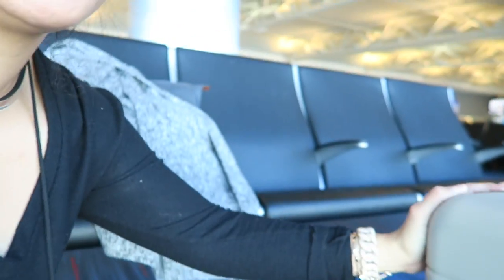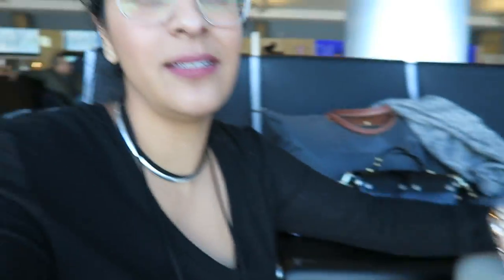Disclaimer: Away luggage company sent this luggage to me to try out — to throw it around, to wheel it, to smash it into things, and just kind of see how it works. They're a brand new luggage company. They primarily only sell their luggage online, and this is their small carry-on. They also have large carry-on luggage and regular checked bag type stuff.